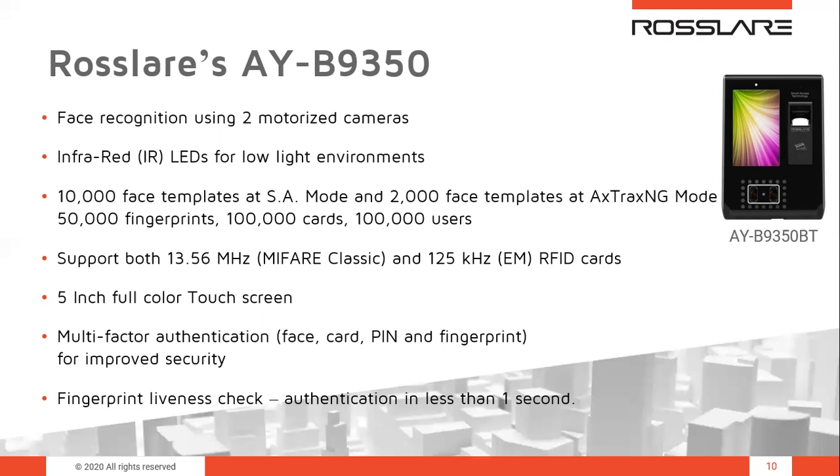The AYB-9350 supports up to 10,000 face templates in standalone mode and 2,000 face templates in AXOX-NG mode. The two motorized cameras move up and down when someone stands in front of the device for accurate facial capture. It is a dual-frequency RFID card reader supporting both 125 kHz EM cards and 13.56 MHz smart cards, and features a 5-inch touch screen for configuration and settings. Multi-factor authentication with face, fingerprint, card, and PIN is supported, along with fingerprint liveness check.